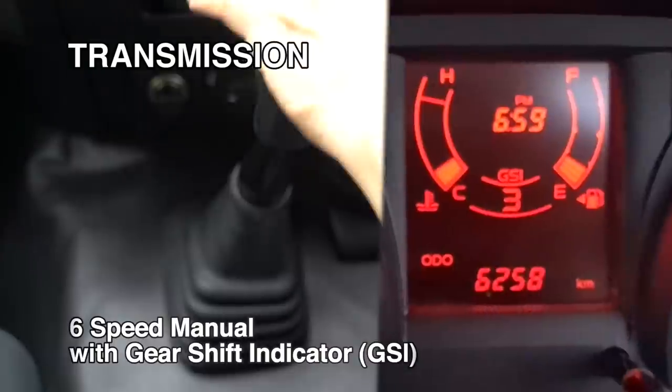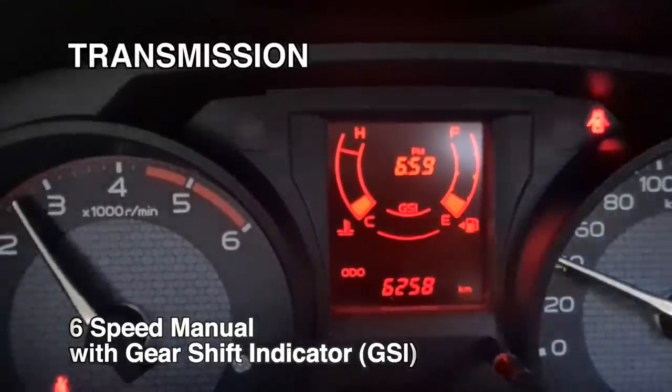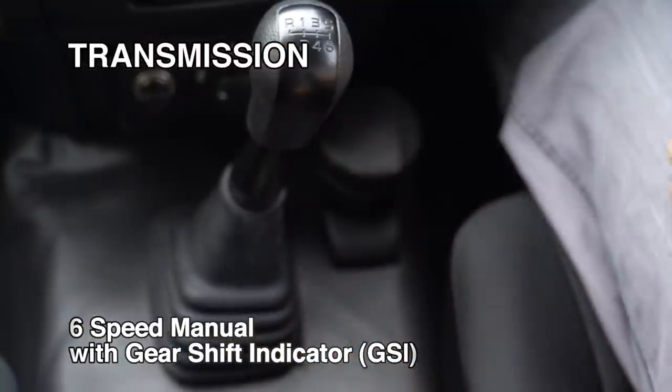It is available in 6-speed manual transmission with GSI for optimum gear shifting that improves both the drivability and fuel efficiency.